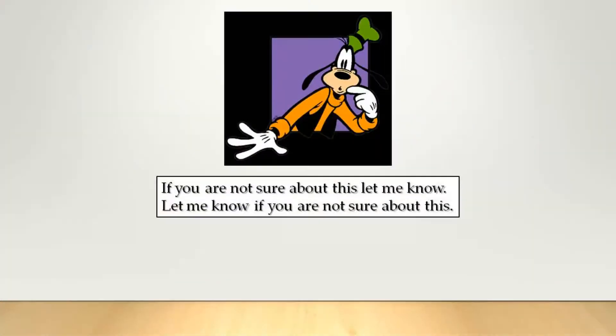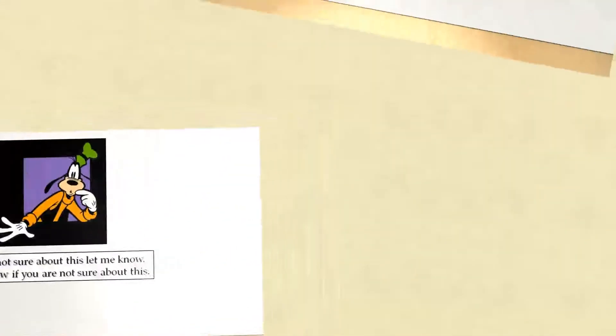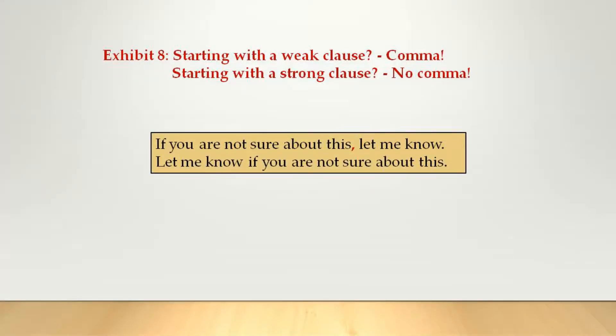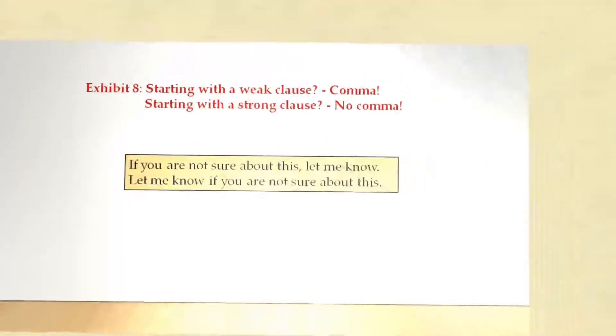If you are not sure about this, let me know. Let me know if you are not sure about this. When you start with a weak clause, you use a comma. If the sentence starts with a strong clause like 'let me know,' don't use a comma.